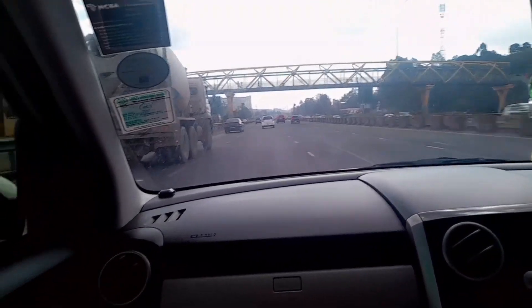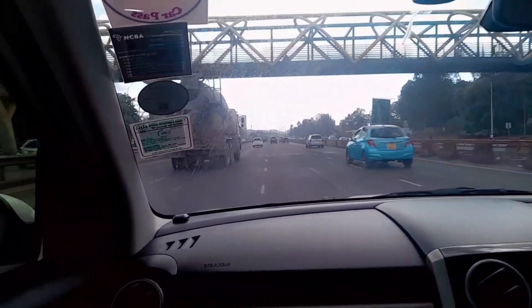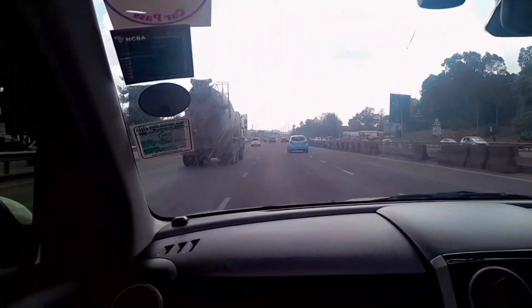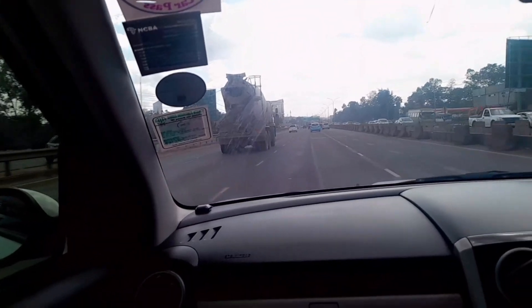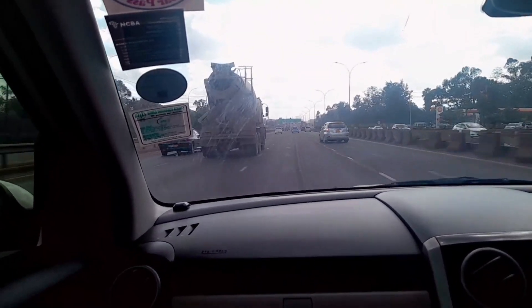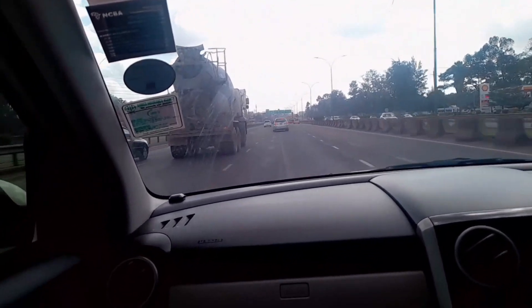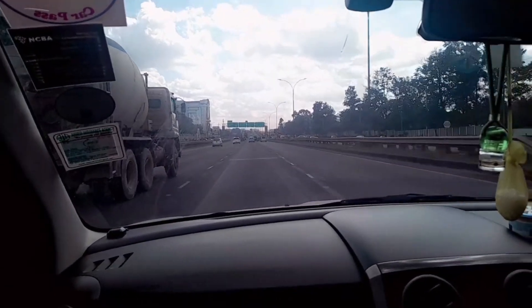Hi guys, welcome or welcome back to another video. In today's video there are two things that I'll be doing: the first one is going to DuBois to buy some makeup products, and the second one is going out on a movie date. As you can see I'm heading to town right now, to DuBois actually.